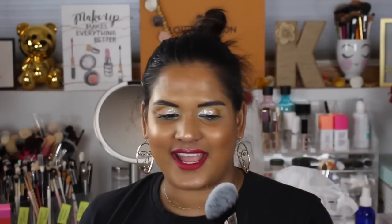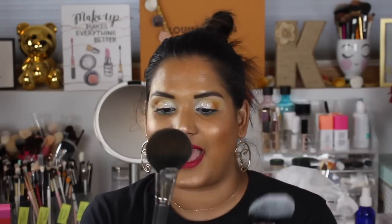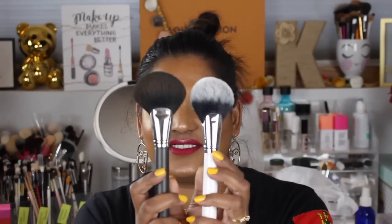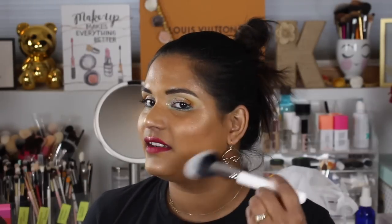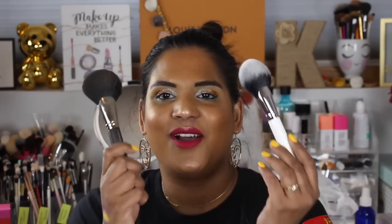I've been dying to get my hands on this ColourPop brush. I wanted to see if it was a dupe for the MAC 140S brush I use for bronzer. They definitely look similar. The MAC one is definitely fluffier and more expensive, but they look like they could be dupes. I haven't used the ColourPop one yet so we'll see if it gets fluffy, but very cool.